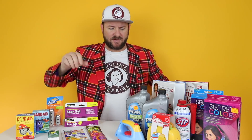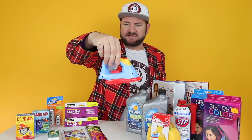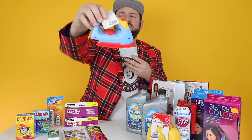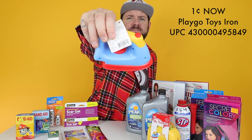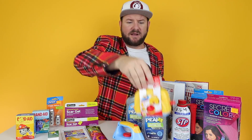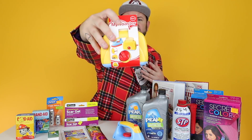I'm going to start with items that are already a penny because there are a couple that I didn't have in the last video. The first one is going to be this little PlayGo My Little Iron - it's a cute little thing, great donation item. Here's the UPC on this one - this item is already a penny. All these I'm about to show you now are already ringing up a penny. There's also the PlayGo My Toaster, and here's the UPC.